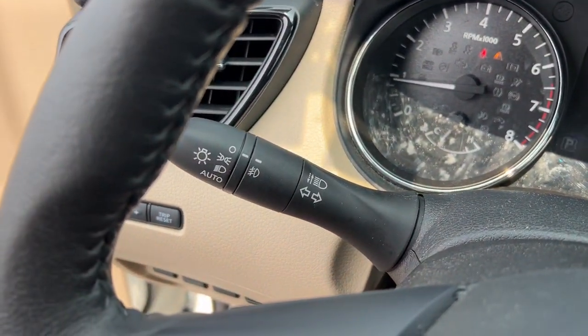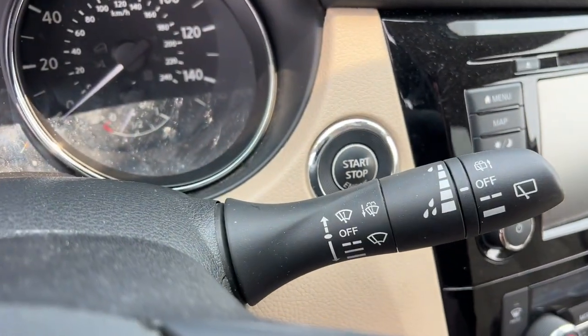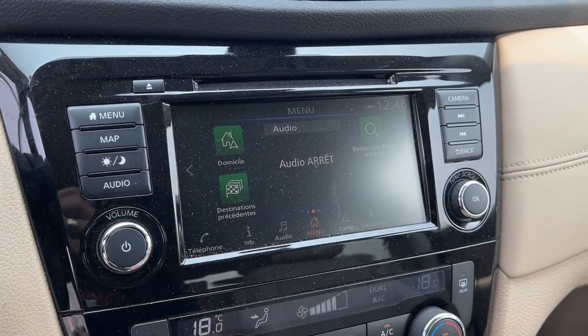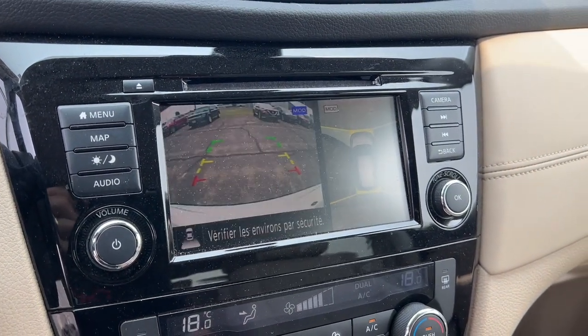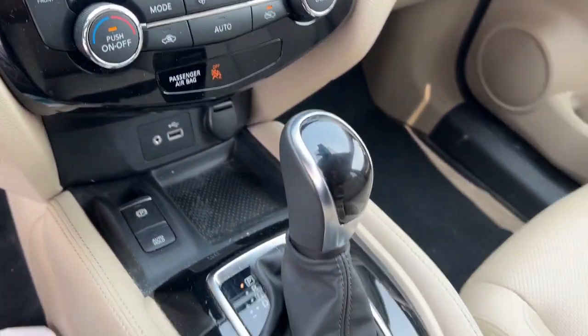The following are some of this vehicle's highlighted options: heated steering wheel, Apple CarPlay and/or Android Auto, panoramic roof, heated driver seat, keyless entry, navigation system, power passenger seat, heated mirrors, power lift gate, and fog lamps.